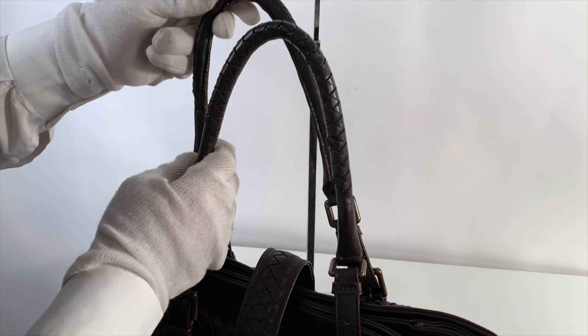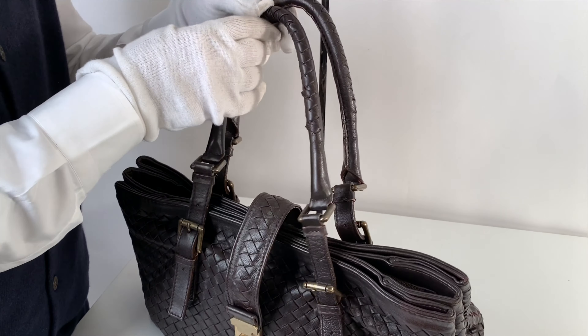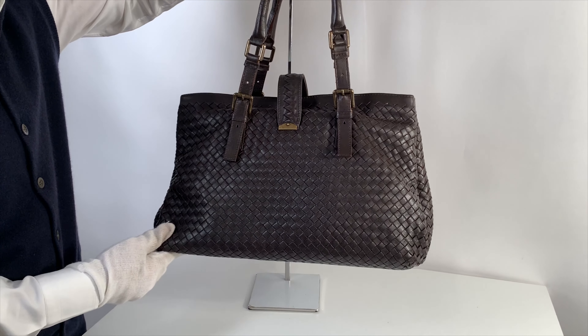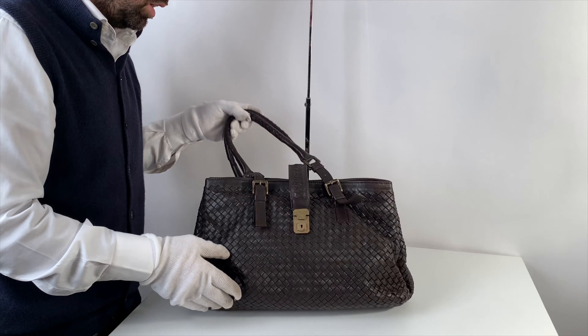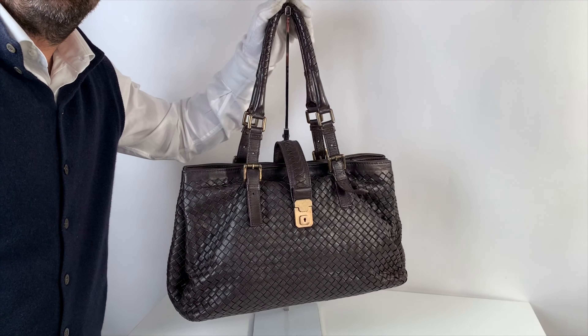The handles have been restored perfectly. The back was in good shape and is in perfect shape now. As you can see, the leather quality and smoothness has been brought back to new — this is the result of our handbag spa.